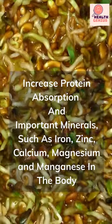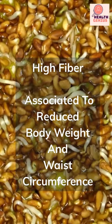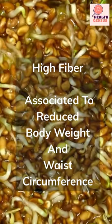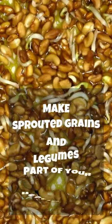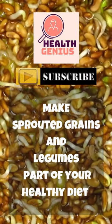This could increase the absorption of protein and important minerals such as iron, zinc, calcium, magnesium, and manganese in the body. Sprouted legumes and whole grains are high in fiber, which has been associated with reduced body weight and waist circumference, and has also been linked to improved blood sugar control. Try making sprouted grains and legumes a part of your healthy diet to take advantage of their many health benefits.